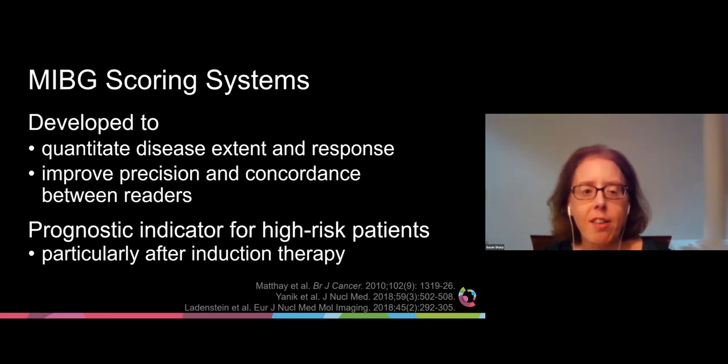Semi-quantitative MIBG scoring systems have been developed for use in neuroblastoma. These scoring systems quantitate disease extent and response, and also improve precision and concordance between readers, which is especially important in multicenter trials. These scoring systems have also been shown to be a prognostic indicator for high-risk patients, particularly after induction therapy.